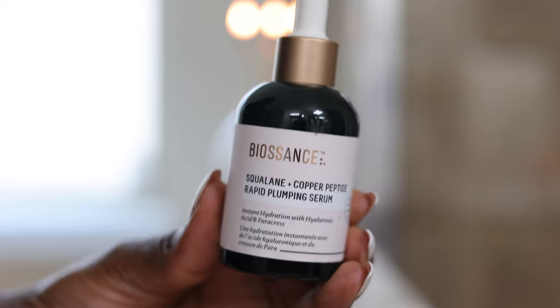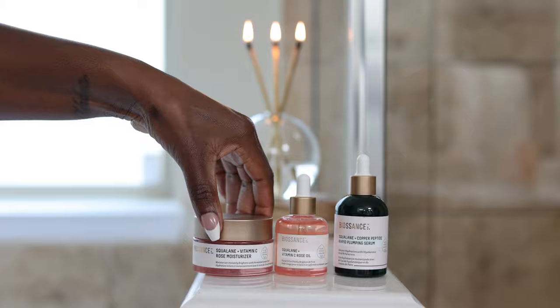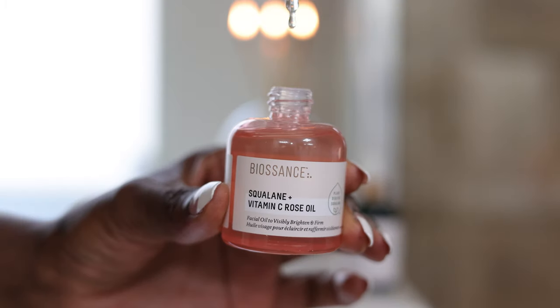We're going to start off first with the Biosan Squalane and Copper Peptide Rapid Plumping Serum. And then I'm going to use the Squalane and Vitamin C Rose Moisturizer. Then we're going to top it all off with the Squalane and Vitamin C Rose Oil.